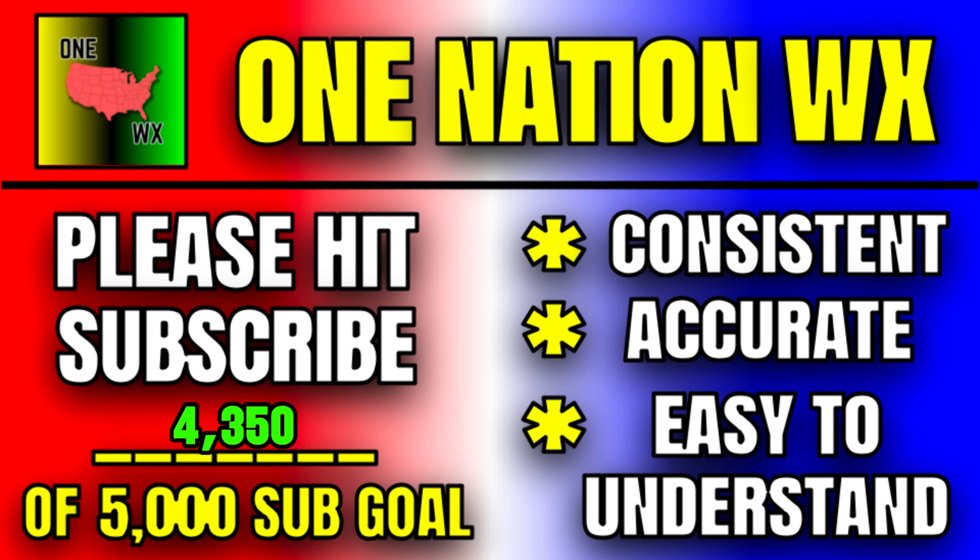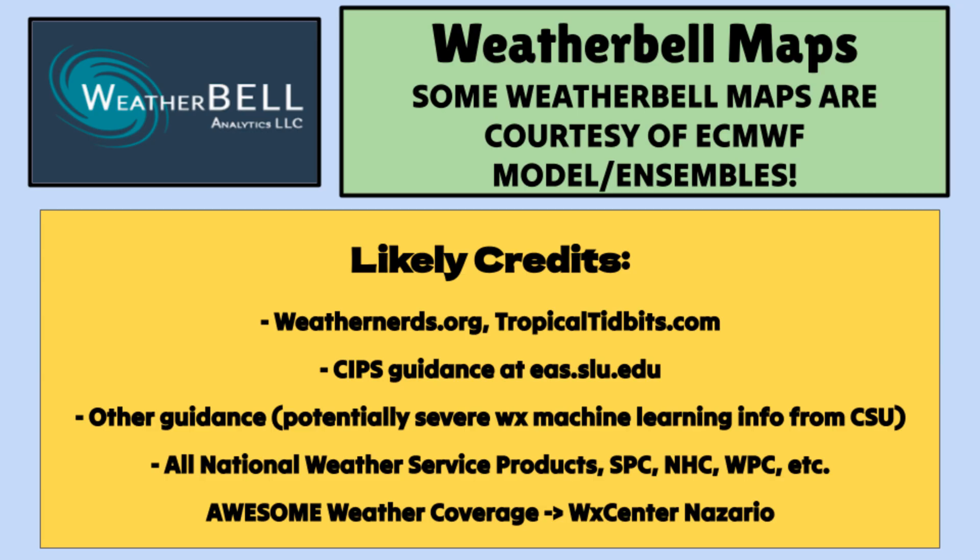Of course, we're watching the heat as well. If you want to watch everything with me weather-wise here in the future, hit that subscribe button. That's it for this video — I hope everybody has a blessed start to your Father's Day weekend. One Nation Weather.